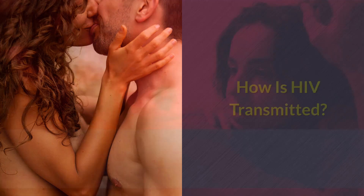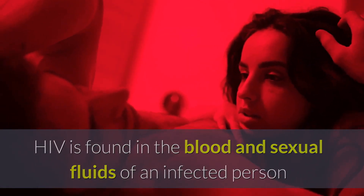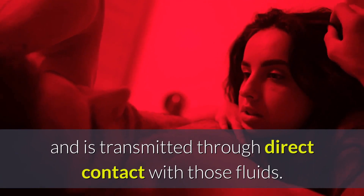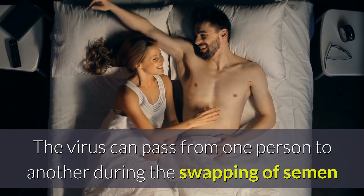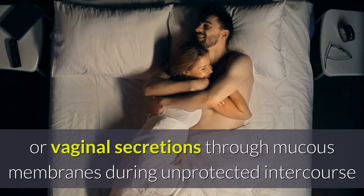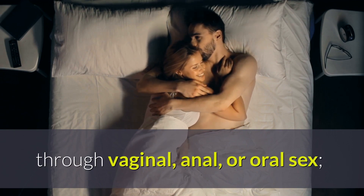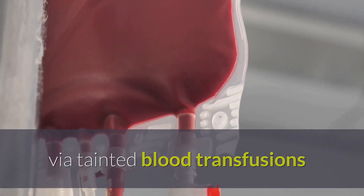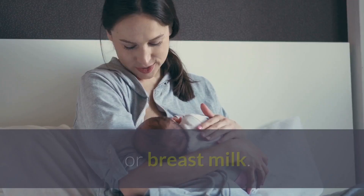How is HIV transmitted? HIV is found in the blood and sexual fluids of an infected person and is transmitted through direct contact with those fluids. The virus can pass from one person to another during the swapping of semen or vaginal secretions through mucous membranes during unprotected intercourse through vaginal, anal, or oral sex, via tainted blood transfusions or contaminated needles shared during intravenous drug use, or breast milk.